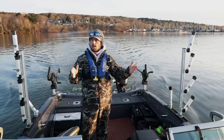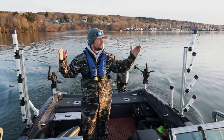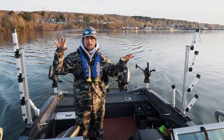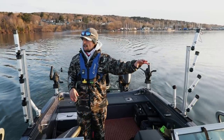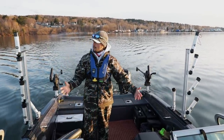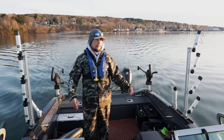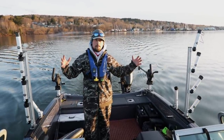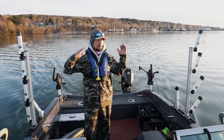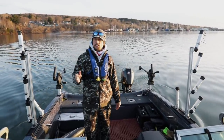Thankfully there were a couple boats in front of us that kind of carved a pathway for us that we were able to go down. There's still a lot of big ice chunks out here on the lake. The wind today might make that kind of interesting, blowing them around. There's still a lot of big sheets of ice out here floating around.